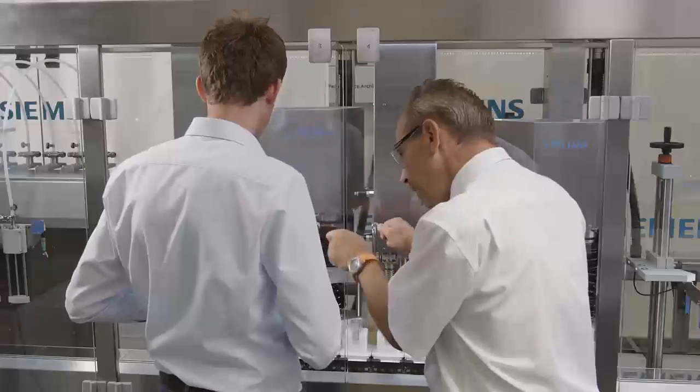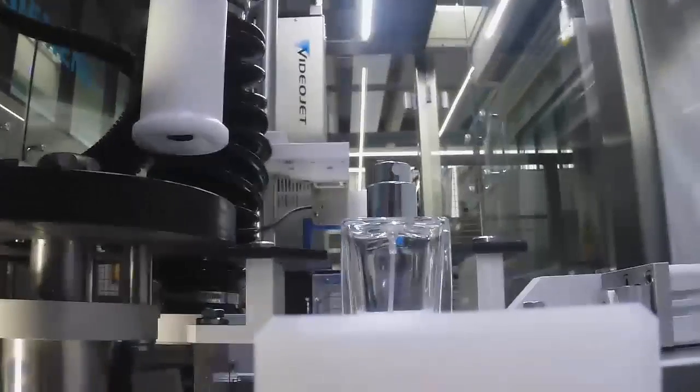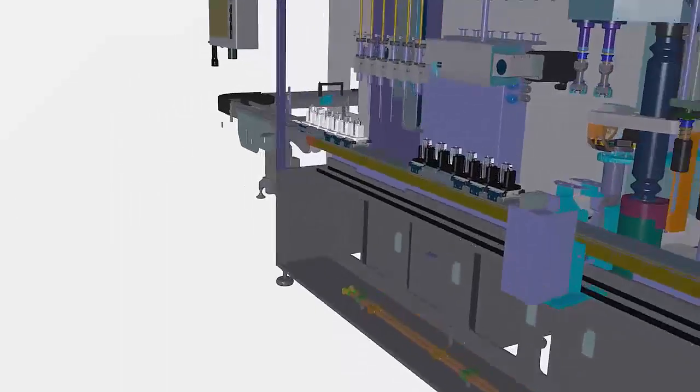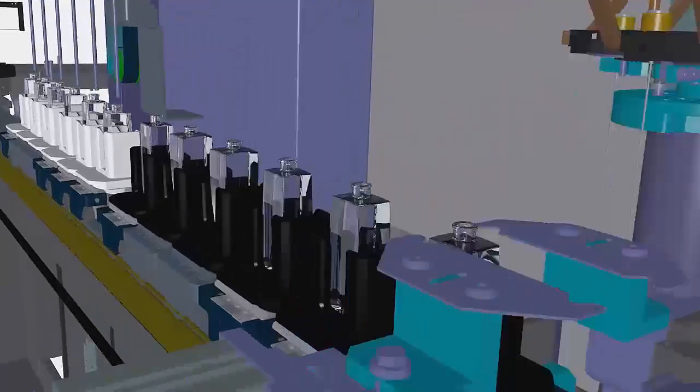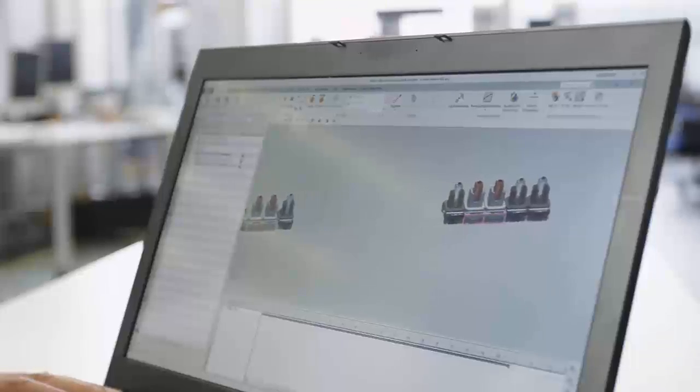First of all, we analyzed the conventional machine and attempted to simulate a digital twin of the real world, so that we can completely store exactly this image of the digital twin for the real model. We then transitioned to the individual module, installed the multi-carrier, and could thus significantly improve the throughput time of the module.